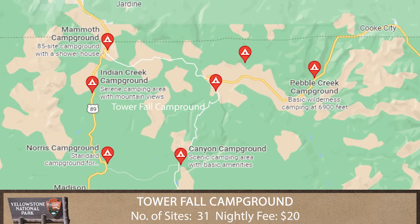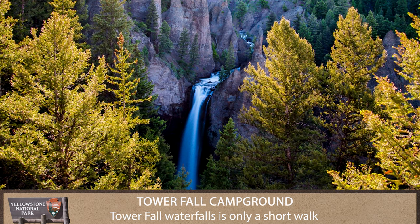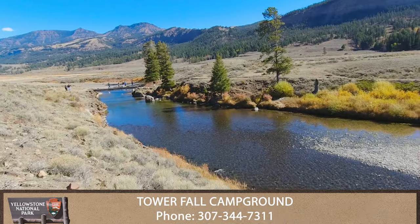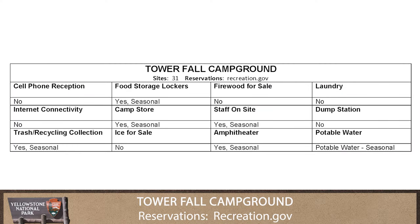Finally, the Tower Fall Campground. The campground is located near the Tower General Store and Tower Fall. The nearby Lamar Valley offers spectacular wildlife viewing opportunities and, of course, hiking trails.